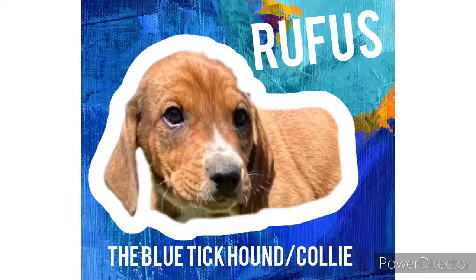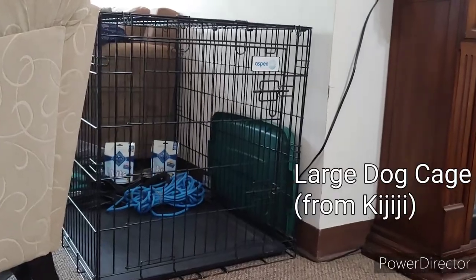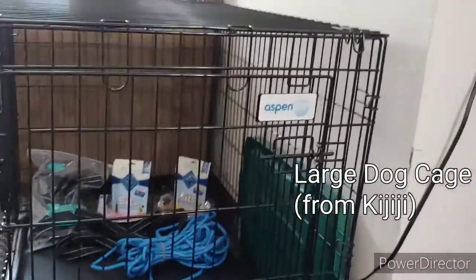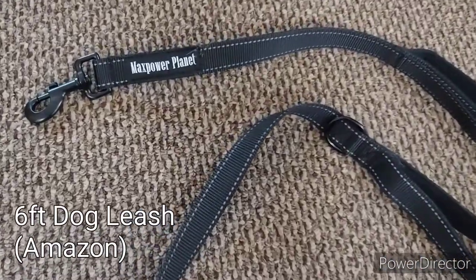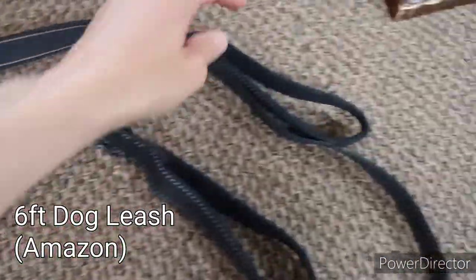We're doing a puppy supply haul. First up we have a large dog crate I got from Kijiji for $30, and let's look at these things inside. We also have a six-foot leash from Amazon with an extra loop to make it shorter.